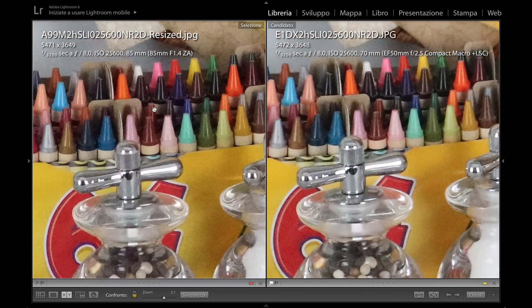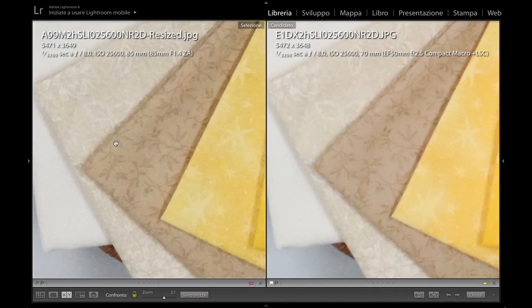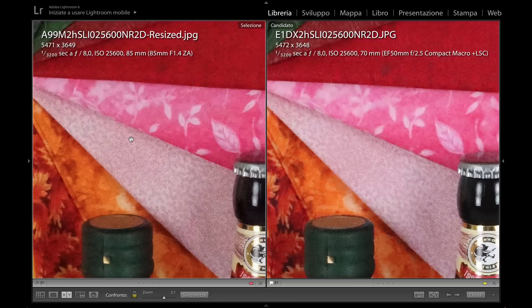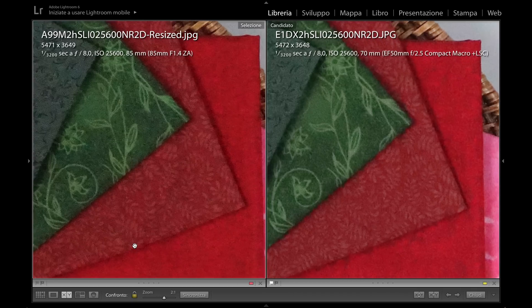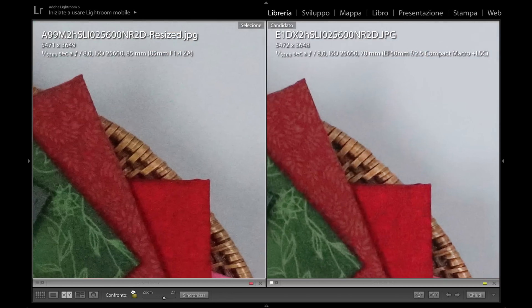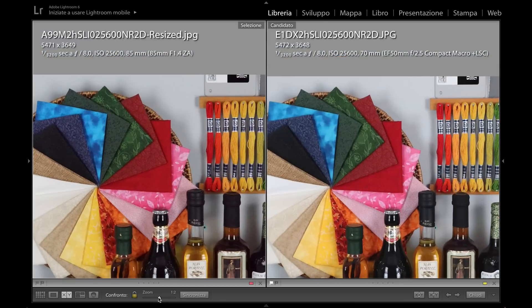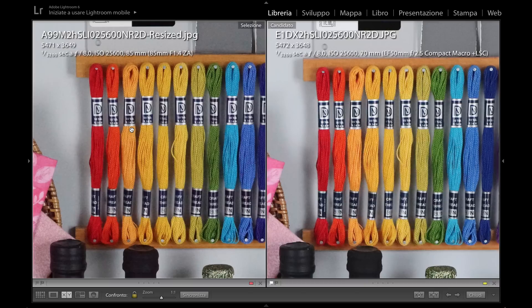Pencils with different colors and metal parts of this paper container also seem to be better detailed and refined on the Sony. Here a number of paper tissues with different colors and textures — especially if you look at the pink one, the detail is better preserved while the Canon image is fairly melted.